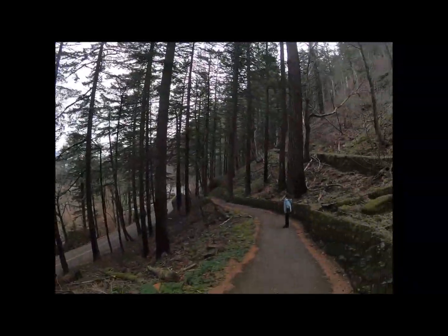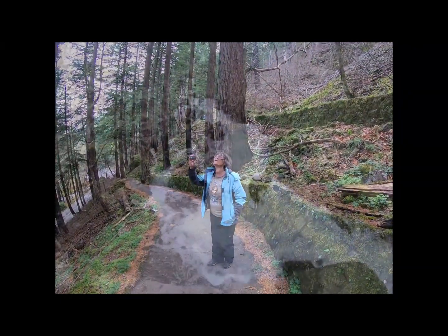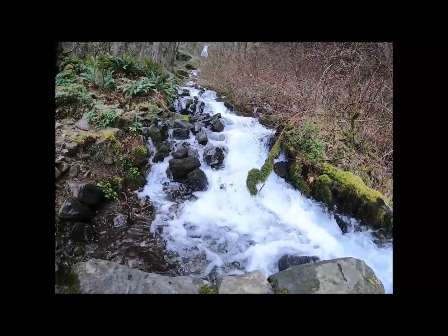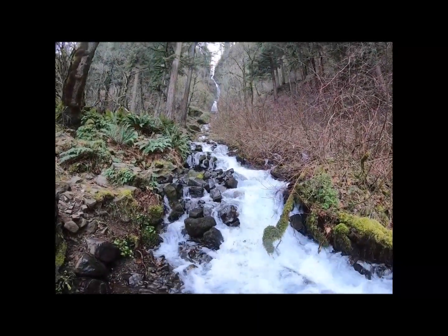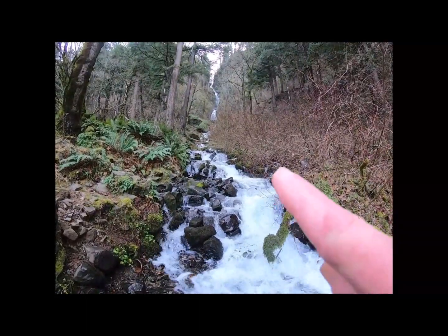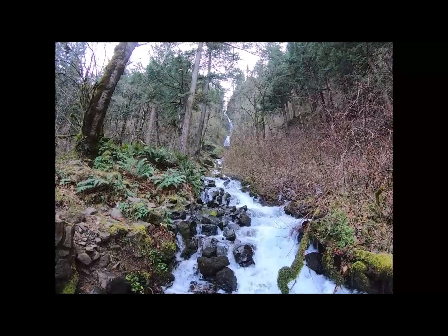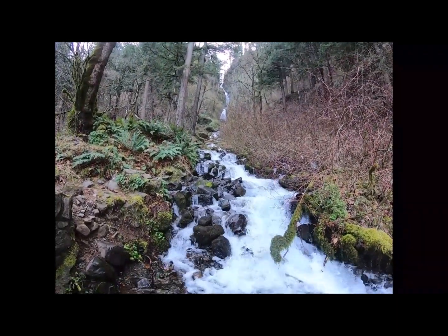Look at those trees — a little windy up here in the gorge. We'll see you in the next one. Boys and girls, one last look at Latina Falls. We're down at the bottom now. You can see the landing where we were up there, but it goes a lot higher. On to the next one.